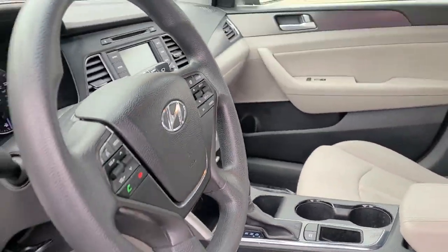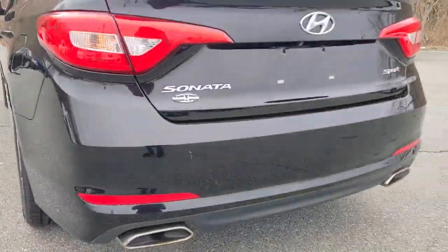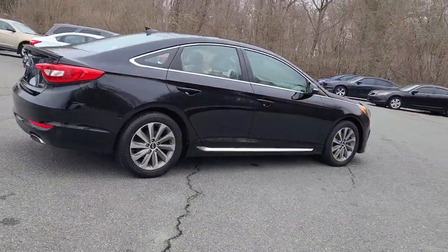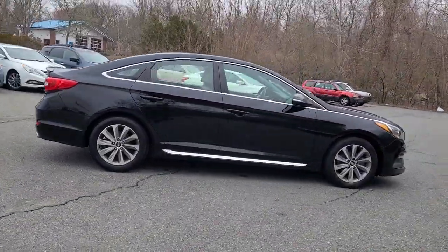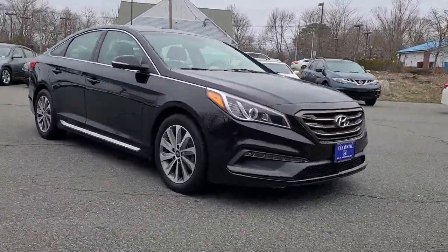The following are some of this vehicle's highlighted options: keyless entry, heated driver's seat, four-cylinder engine, backup camera, satellite radio, iPod and MP3 input, heated mirrors, aluminum wheels, electronic stability control, and alarm.